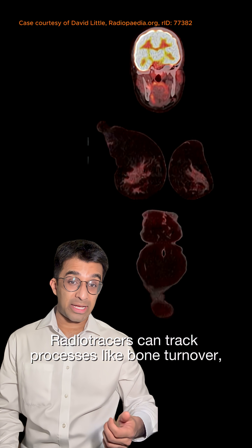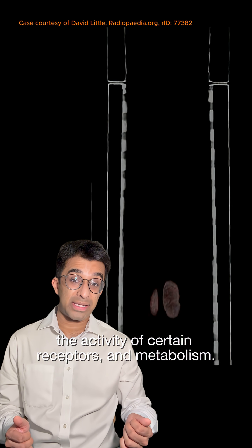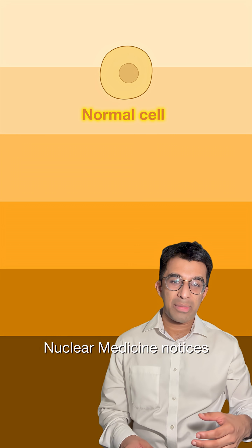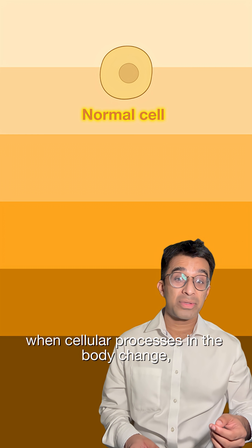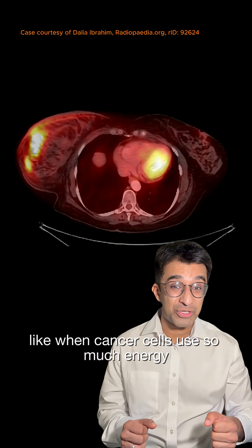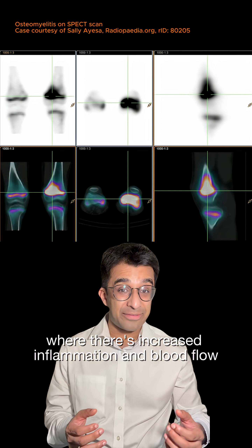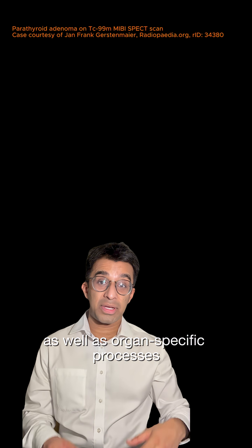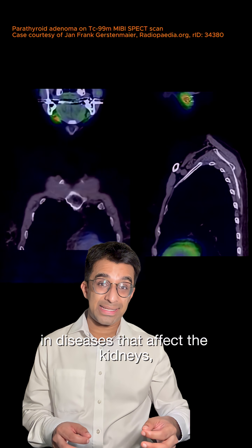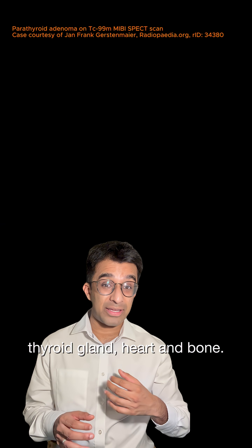Radio tracers can track processes like bone turnover, blood flow, the activity of certain receptors, and metabolism. Nuclear medicine notices when cellular processes in the body change, like when cancer cells use so much energy burning up glucose, or in an infected process where there's increased inflammation and blood flow, as well as organ-specific processes in diseases that affect the kidneys, thyroid gland, heart, and bone.